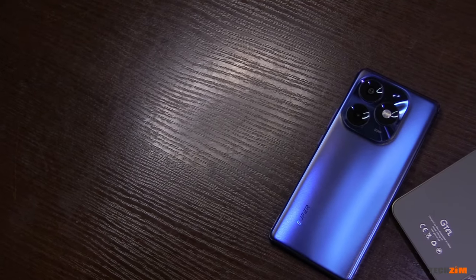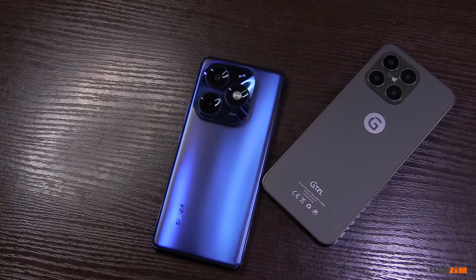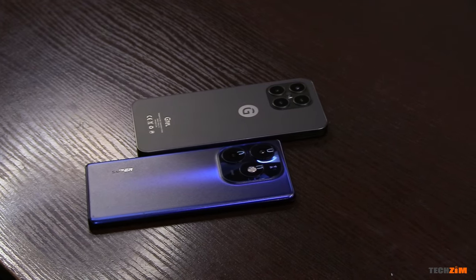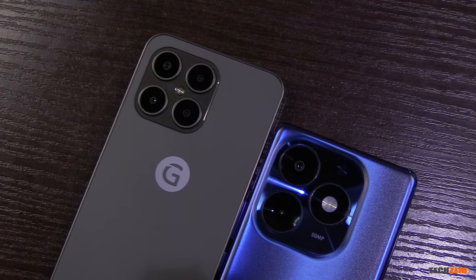Rarely do I ever get a chance to have two smartphones at the same time for review, and having both of them being smartphones of the same price and in the same category is pretty much impossible. But somehow the stars aligned and I was able to get the Eitel S23 Plus and the G-Tel Infinity 13. Both smartphones cost just under $200, both are available on credit, and both could not be more different from each other.